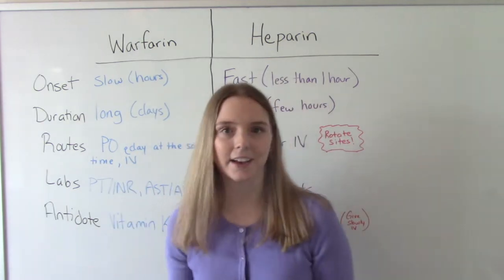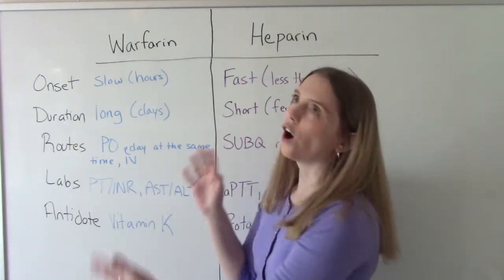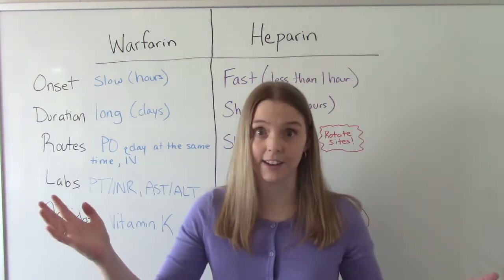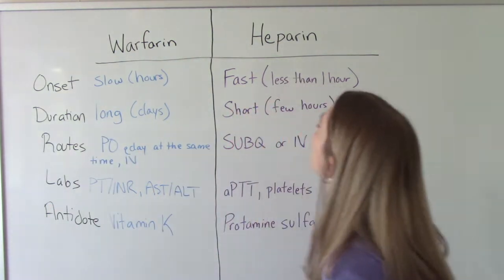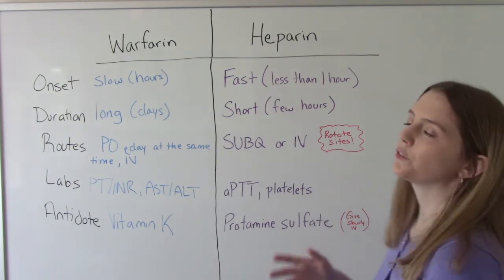Another easy way to tell them apart is their duration. Warfarin lasts a long time — its duration can be three to five days long. Whereas heparin has a very short duration and only lasts for a few hours.